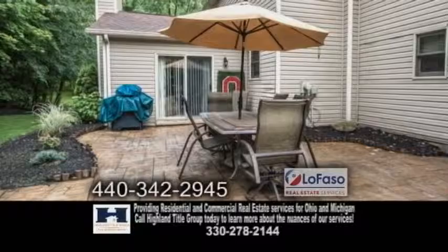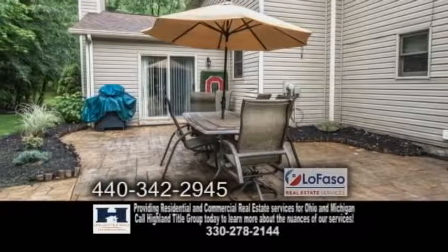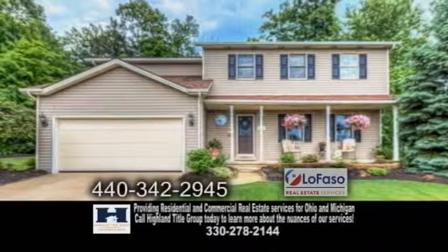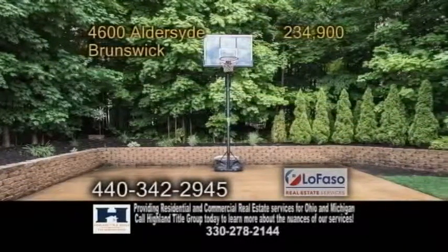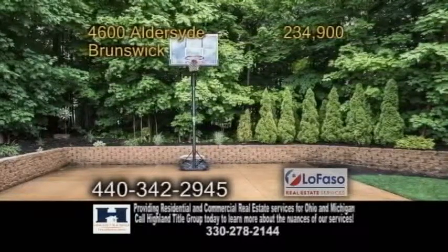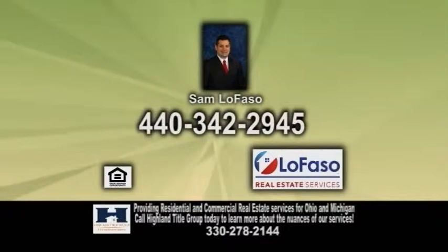Outside, there's a 70-foot stamped concrete walkway that adjoins the front driveway to the stamped patio. There's also a front porch and a 26 by 28 multi-purpose cement pad currently being used for basketball. Contact Sam LeFasso for further information.